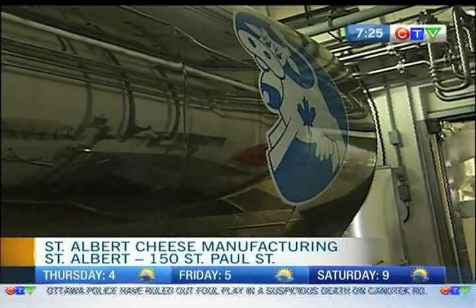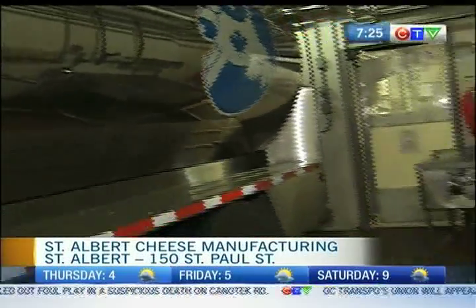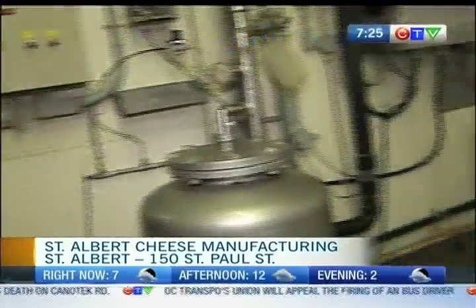The milk truck has arrived here at St. Albert's Cheese Factory, and this is just one of many trucks that will come throughout the day. I was speaking with Ivan, the production manager. He said they get between 85,000 and 100,000 litres of milk every single day. The milk comes from farms around maybe 70 miles from here, 100 kilometres at the maximum.